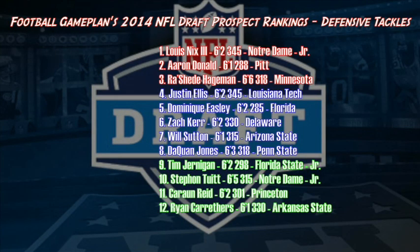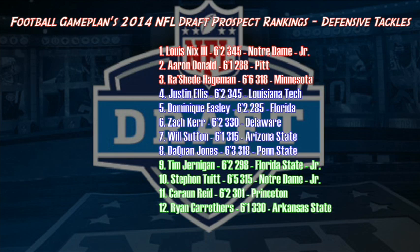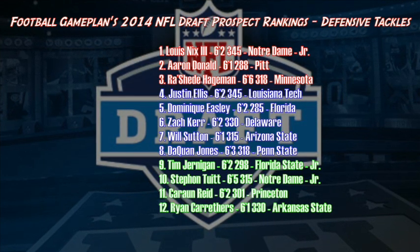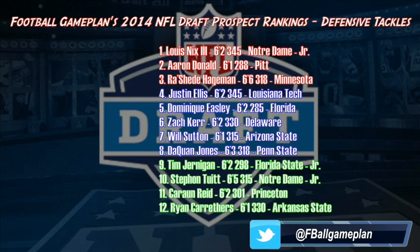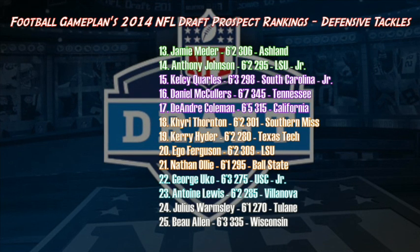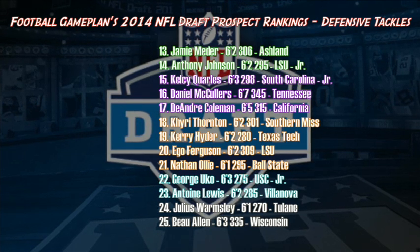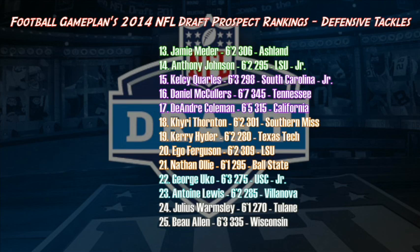So here are my final 2014 NFL Draft prospect rankings for the defensive tackle position — a deep class this season. Only three first-round graded prospects, and as you can see they are color-coded by round grade: Louis Nix, Aaron Donald, Rasheed Haigman. But there's a bunch of guys in the second and third round who will be excellent players and excellent starters at the next level. In the later part of the draft — the fourth, fifth, and even sixth round — you're going to see some guys on this list that have outstanding talent: Julius Wormsley out of Tulane, Bo Allen out of Wisconsin, Ego Ferguson coming out of LSU, and Nathan Olley — a big fan of his game, productive player despite his size coming out of Ball State. Outstanding defensive tackle class this season.